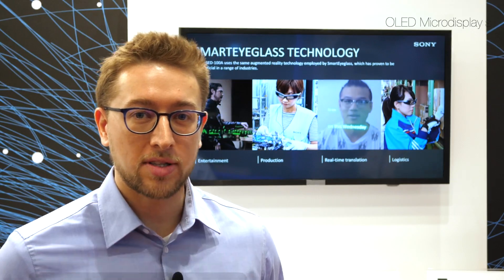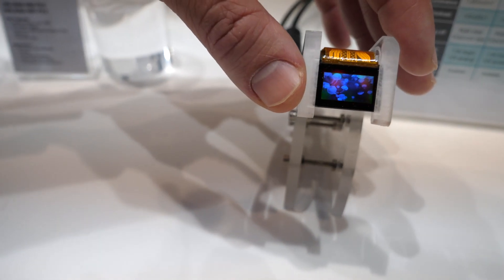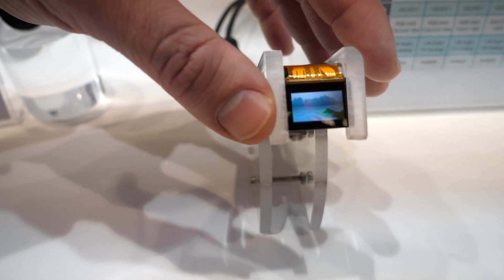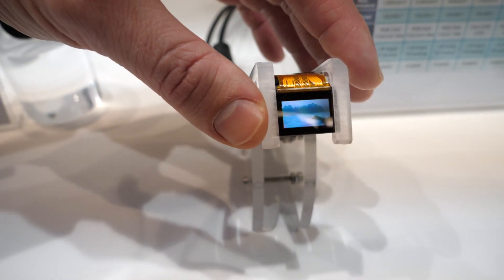Here at this section of the booth we're showcasing Sony's latest micro displays. On one side we've got the micro OLEDs, and we're showcasing the latest release, the Sony ECX355s. This is a full HD micro display OLED, full color, high contrast.